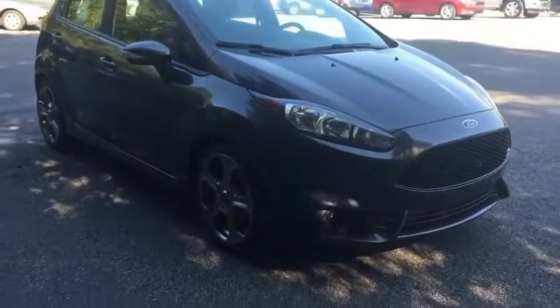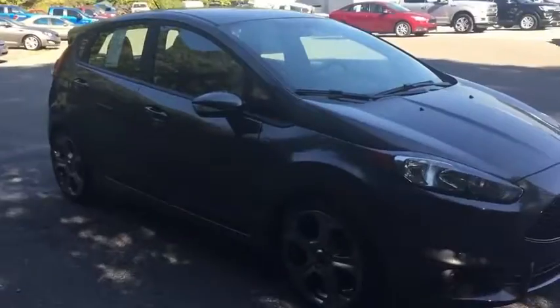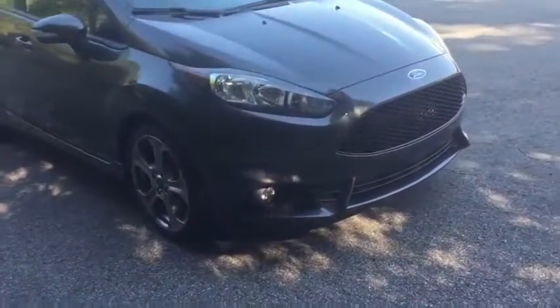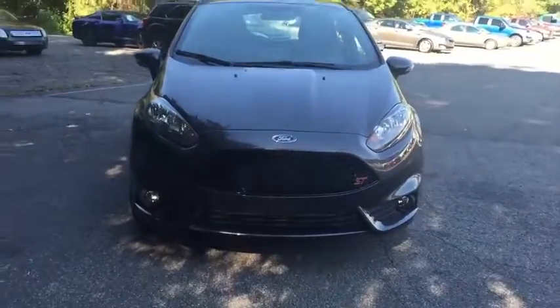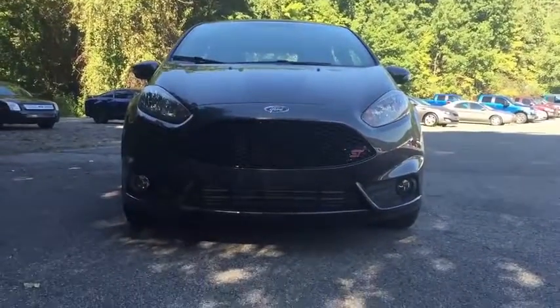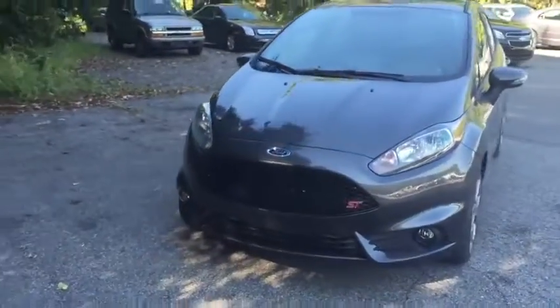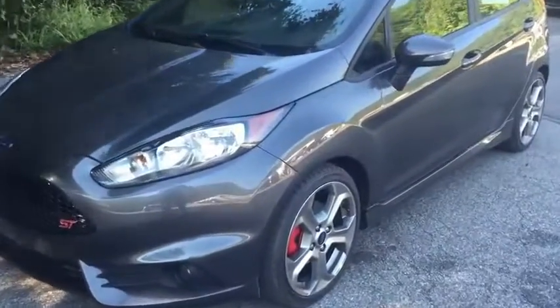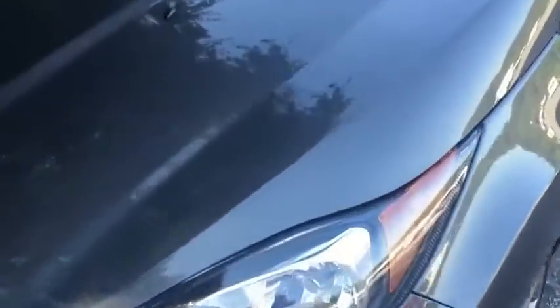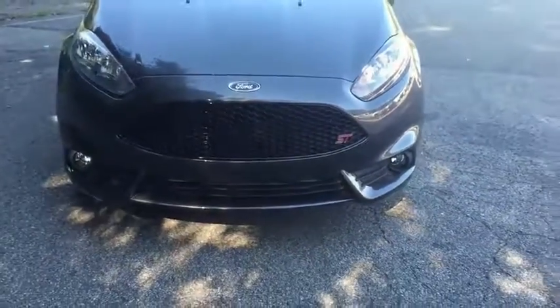So here it is, the 2016 Ford Fiesta ST. The one you see here is in a color that is new for 2016 — it is the Magnetic. It looks similar to a gunmetal gray. Very nice color, and I'm not sure why it hasn't previously been available for the ST, but it sure looks good in this color.